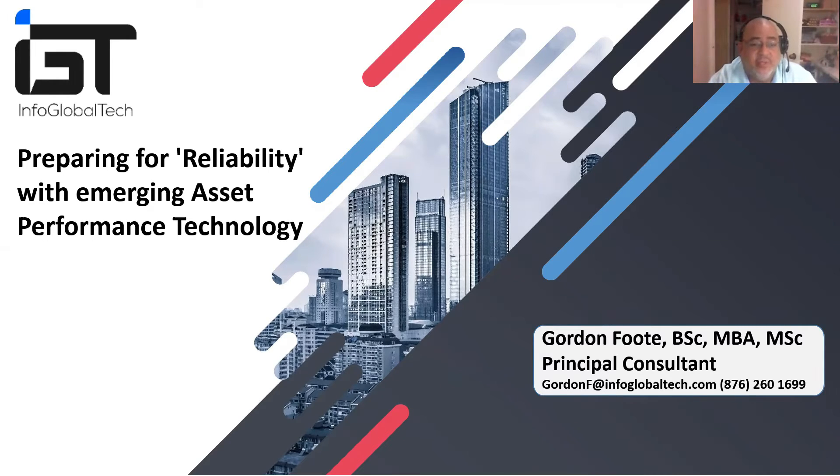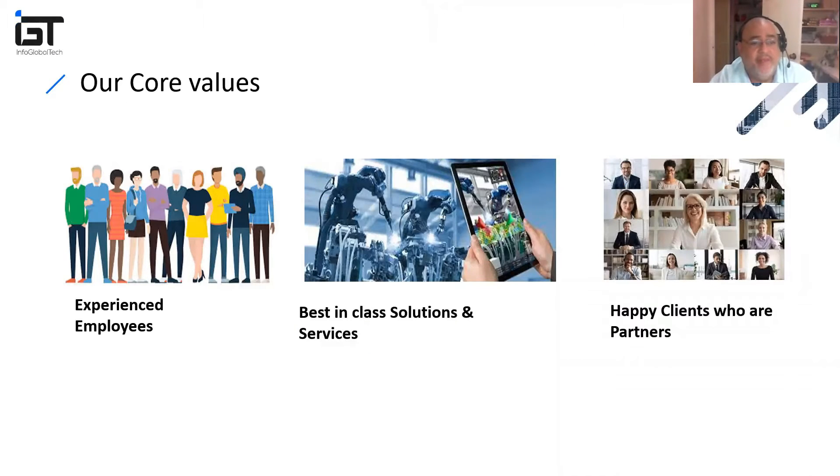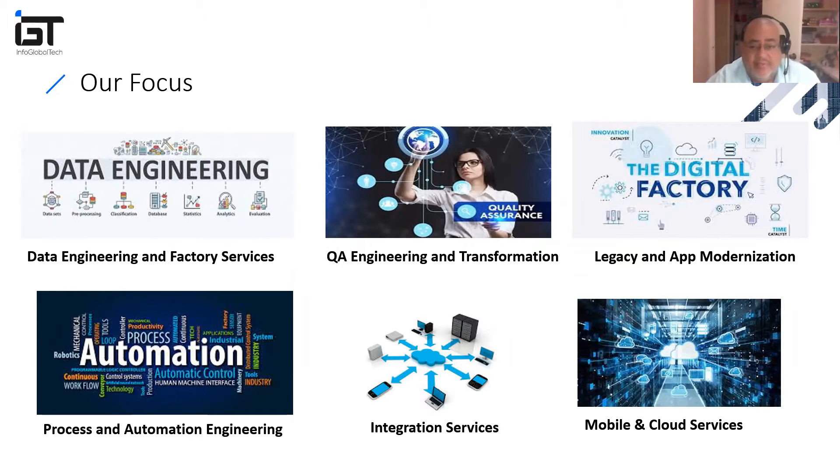I'm a consultant with IGT — Info Global Tech. I used to be with IBM for 30-plus years, then joined this organization. I found very experienced employees in many areas of business. They are headquartered in the US, out of Canada, and out of India where much of their resourcing takes place, and their clients are very satisfied with them.